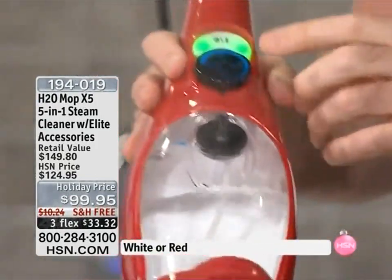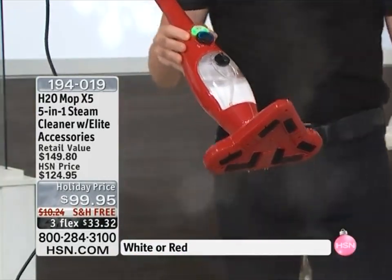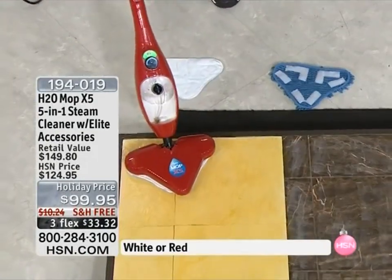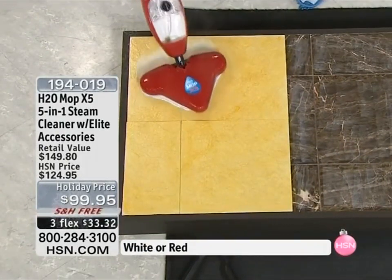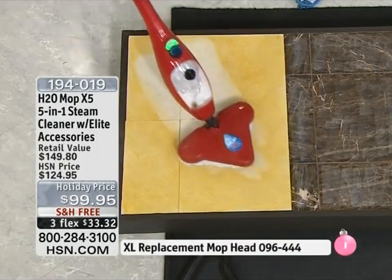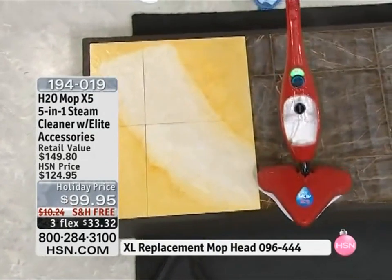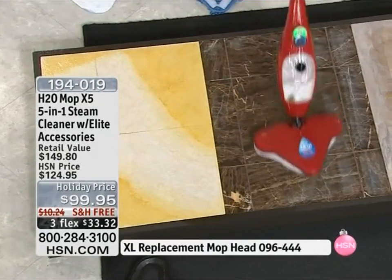You put the water in here — it holds about 13 and a half ounces. Press this button; it will turn red when you turn it on, then when it goes green you depress it and it will start steaming almost instantly. When you combine the power of steam with microfiber, you get it clean without all the rubbing and scrubbing, without all the chemicals. The steam will lift and loosen the dirt, and the microfiber will lock it in.